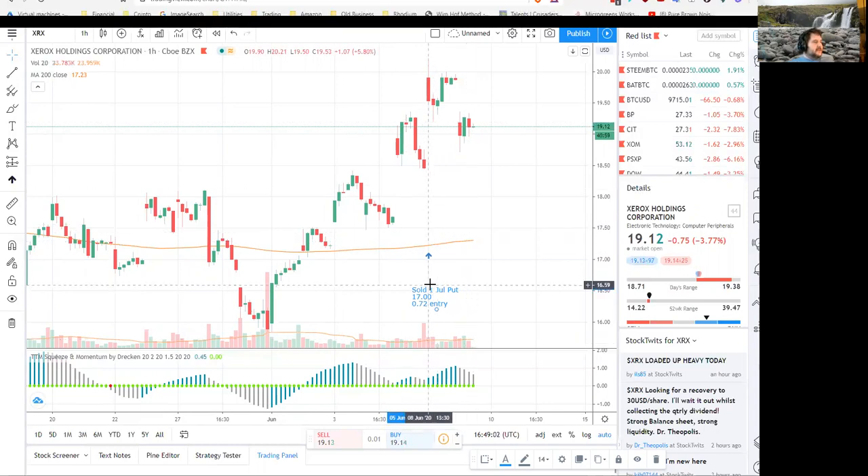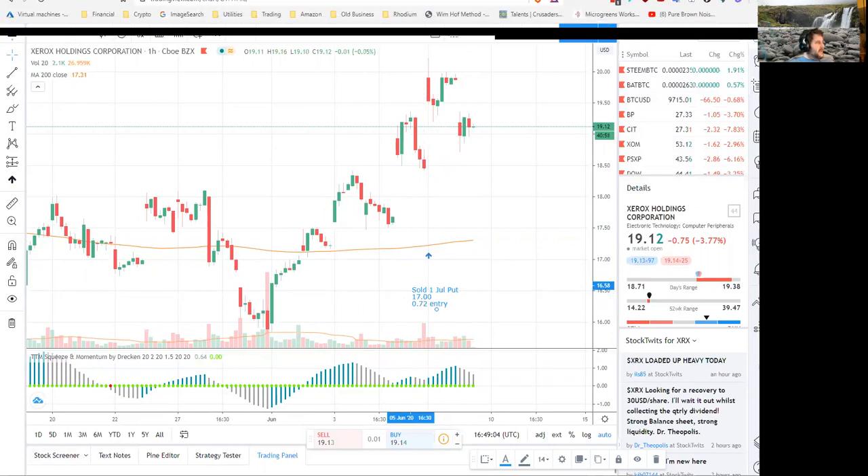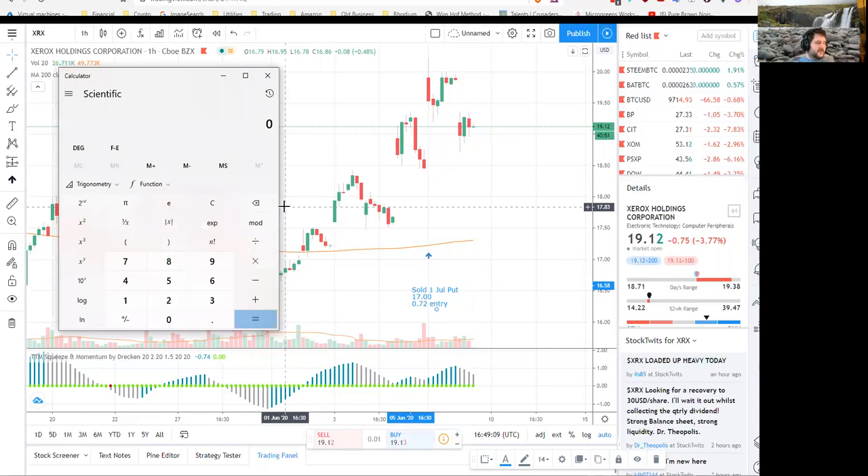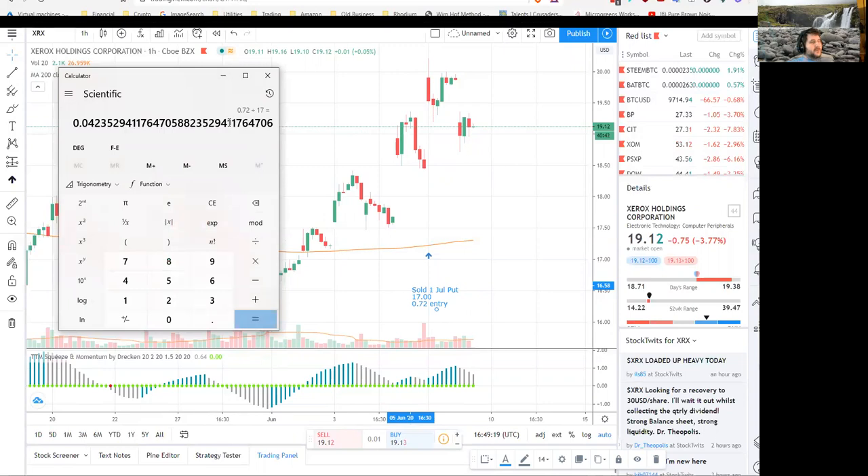So I got 72 cents for it, and if we do the math on that, I had to put up $17 worth of margin per share. So it's a 4.2% yield if I wait through expiration — about six or seven weeks of waiting.